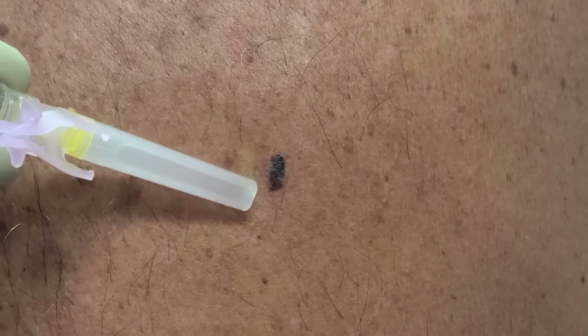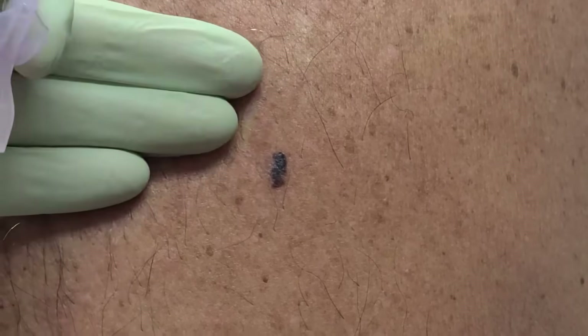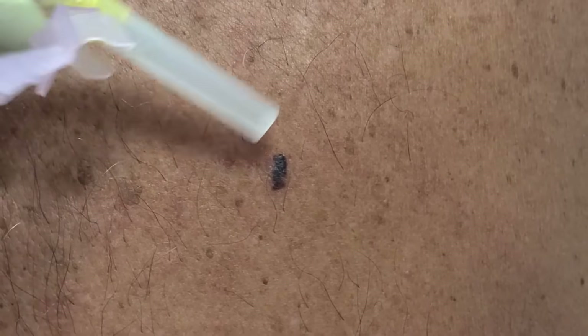One is asymmetry. If you don't feel like you could bisect the lesion in half and have it lie on itself nice and equal, then that could be concerning. So this has some asymmetry to it.